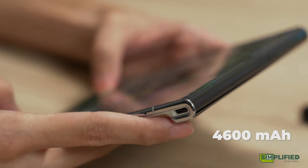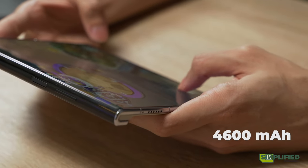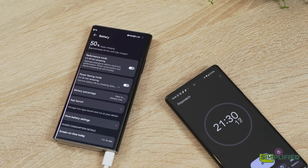Battery life is no slouch either, with a beefy 4600mAh battery. On regular usage it will last the day with no issues, and with the included 66W charger, you can get your phone juiced up in a jiffy.